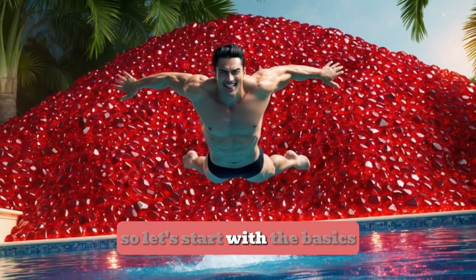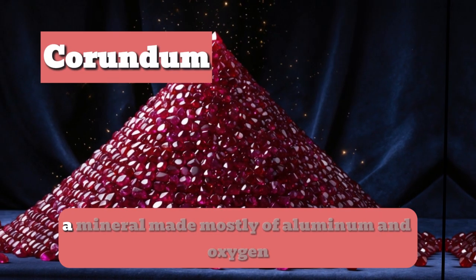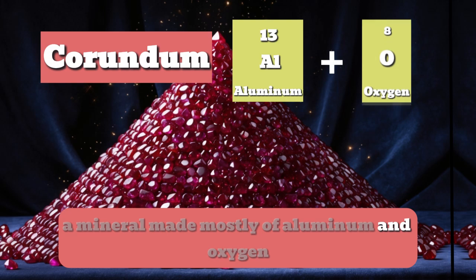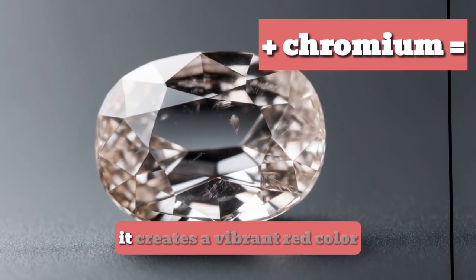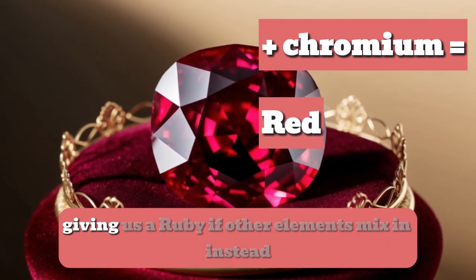So let's start with the basics. A ruby is a type of corundum, a mineral made mostly of aluminium and oxygen. Most corundum is actually clear, but when a small amount of chromium mixes in, it creates a vibrant red colour, giving us a ruby.